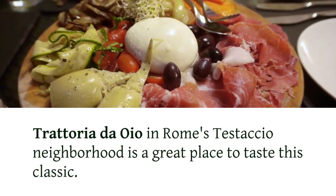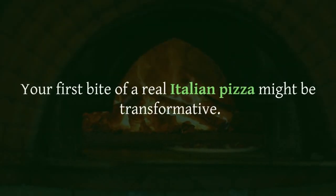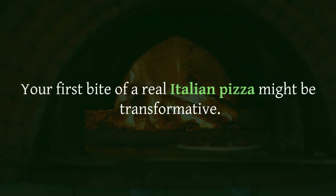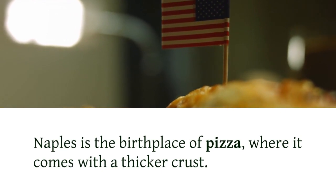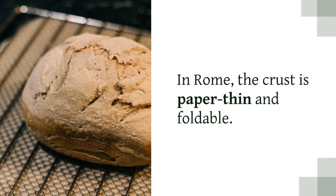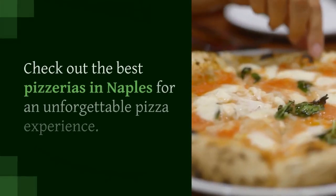Pizza — Naples, Rome, or anywhere. Your first bite of a real Italian pizza might be transformative. Naples is the birthplace of pizza, where it comes with a thicker crust. In Rome, the crust is paper-thin and foldable. Check out the best pizzerias in Naples for an unforgettable pizza experience.